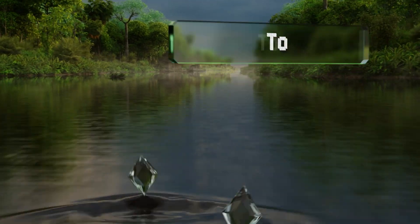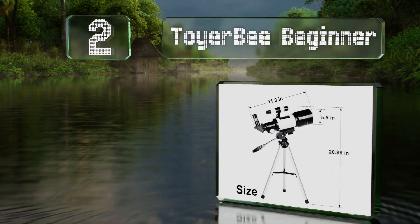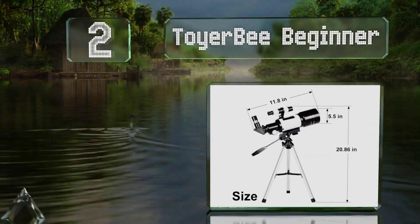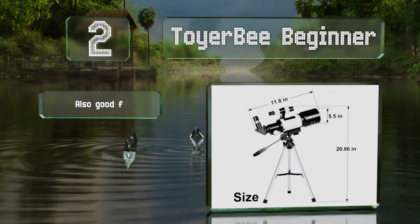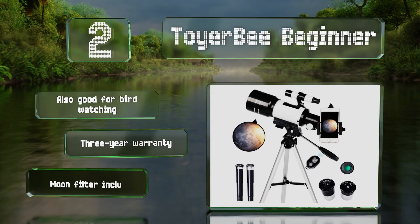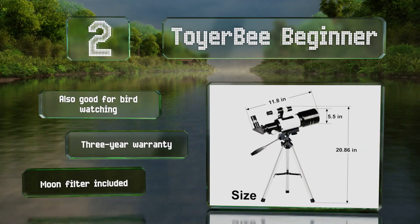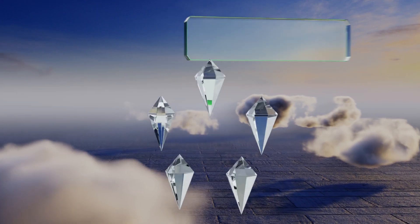At number two, at roughly two pounds, the Toyabee Beginner is lightweight considering its quality and is appropriate for elementary school students. It features a smartphone adapter and a wireless remote, making it easy to take photos of space. It's also good for bird watching, includes a moon filter, and is backed by a three-year warranty.